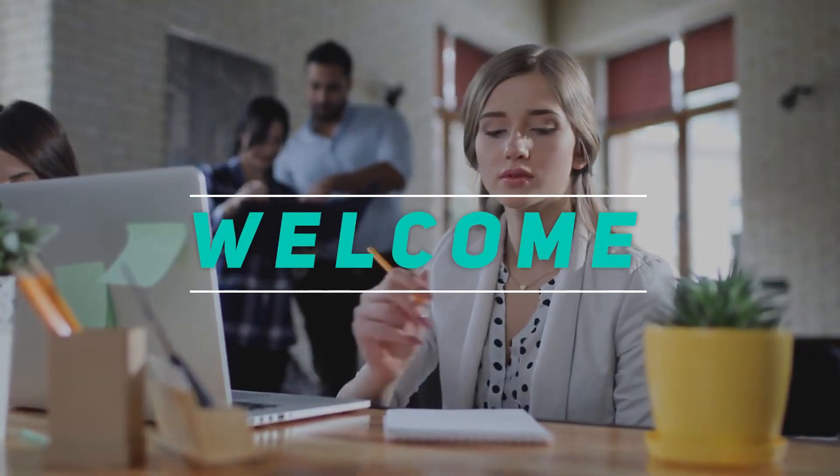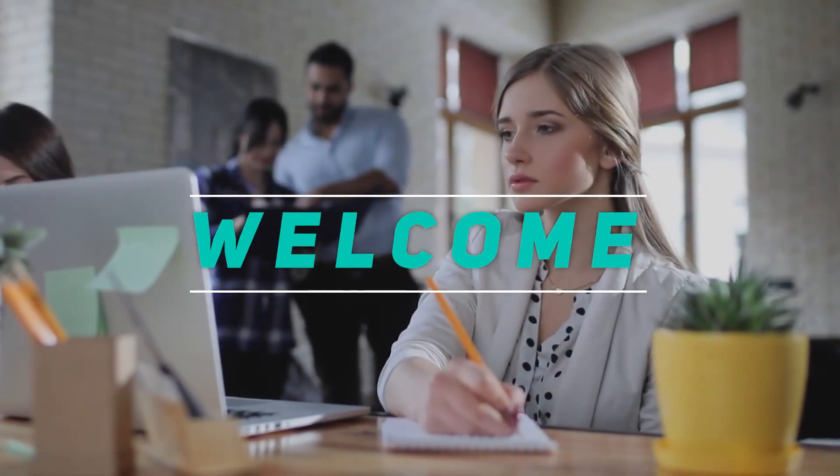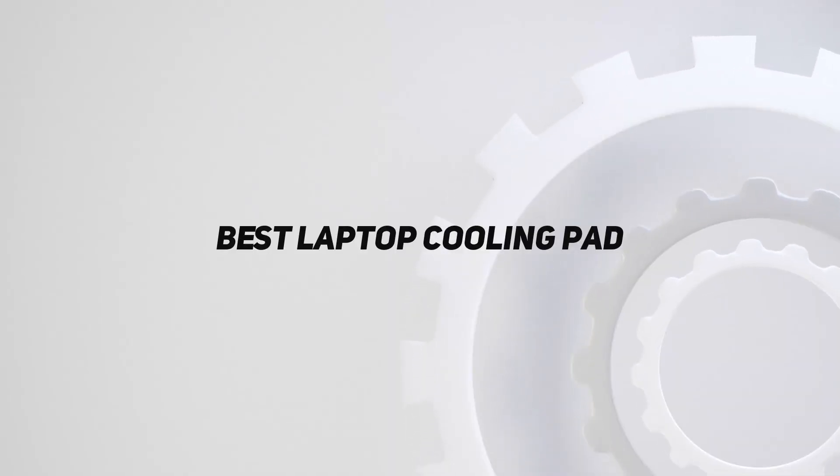Hey, welcome back to my channel. In this video, I'm going to talk about the top 5 best laptop cooling pads.